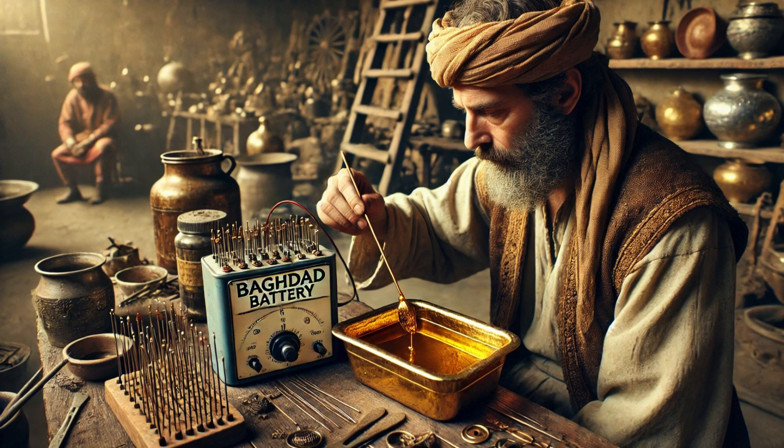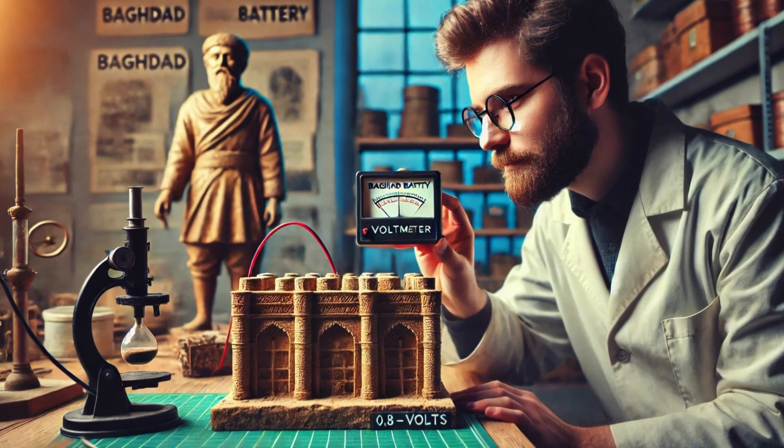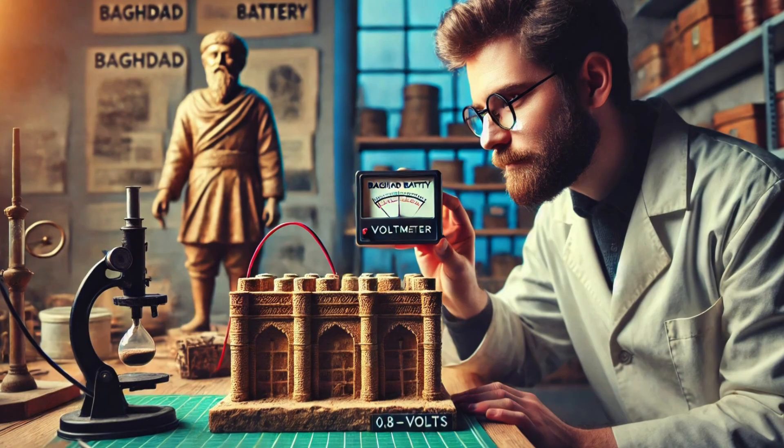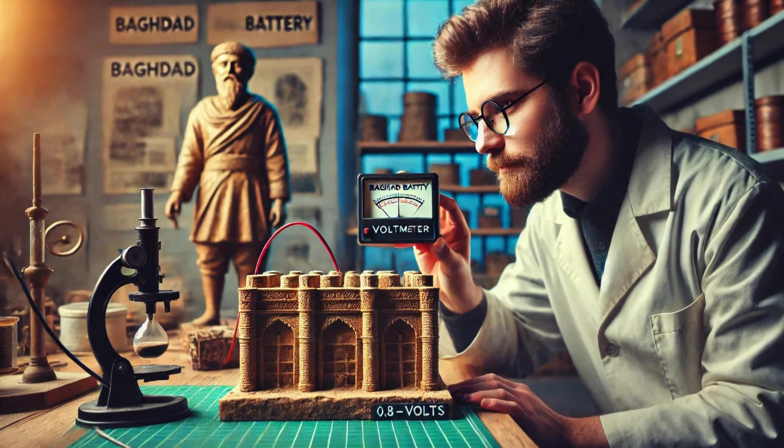When an acidic electrolyte is poured into the jar, the copper and iron react, causing electrons to flow. This process generates an electrical charge. Scientists have tested replicas of the Baghdad Battery and found that it could generate approximately 0.8 to 1.1 volts.